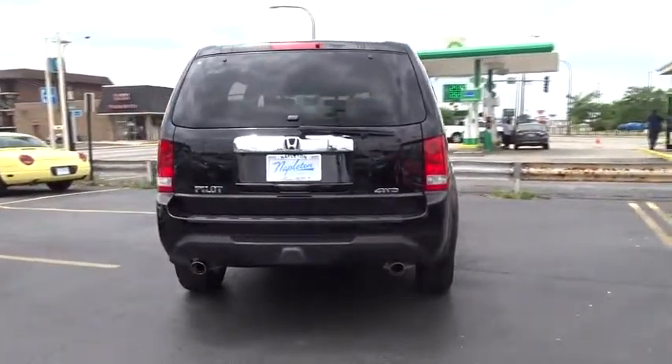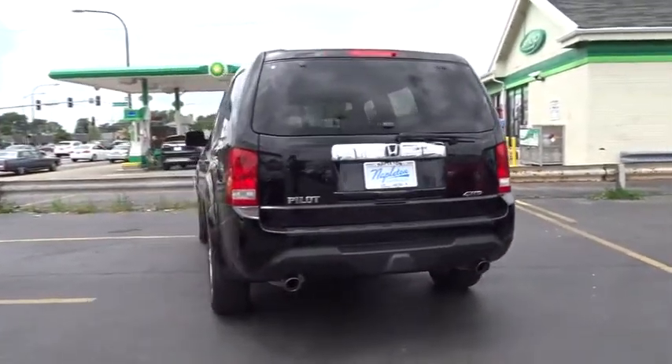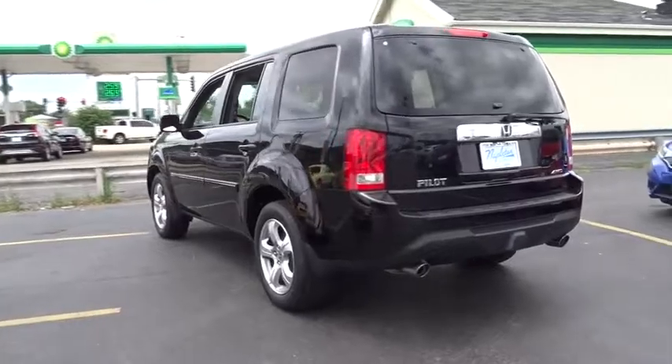Heated front seat. Overhead console. Remote keyless entry. Power moonroof. Come see the car for yourself.